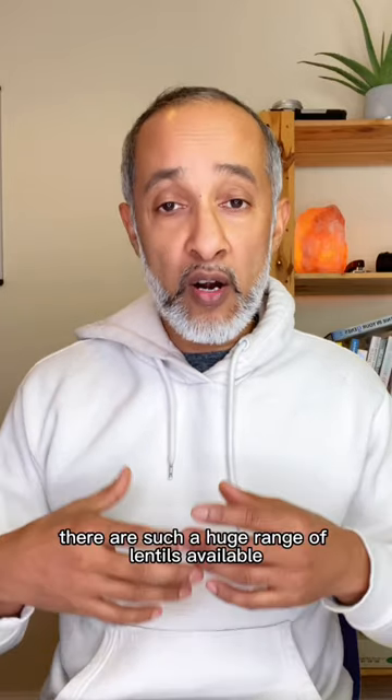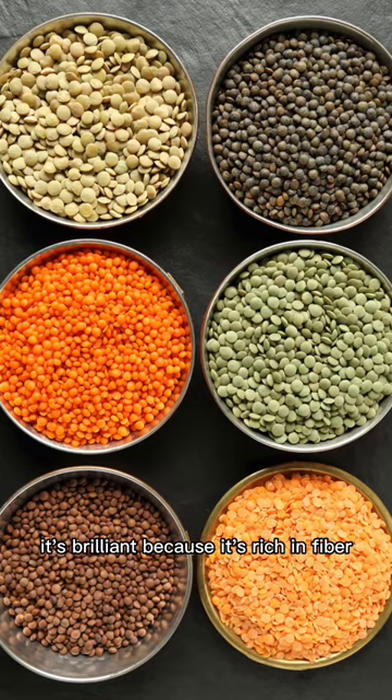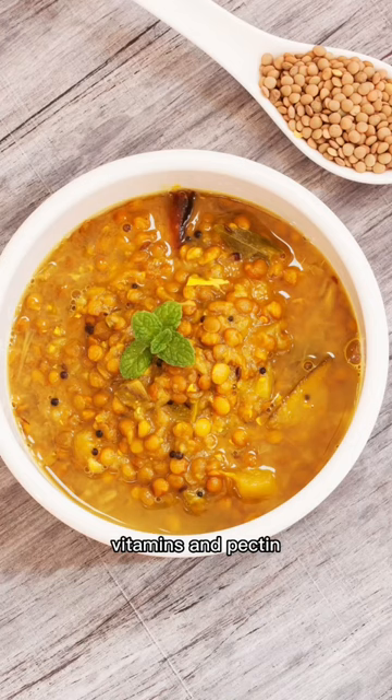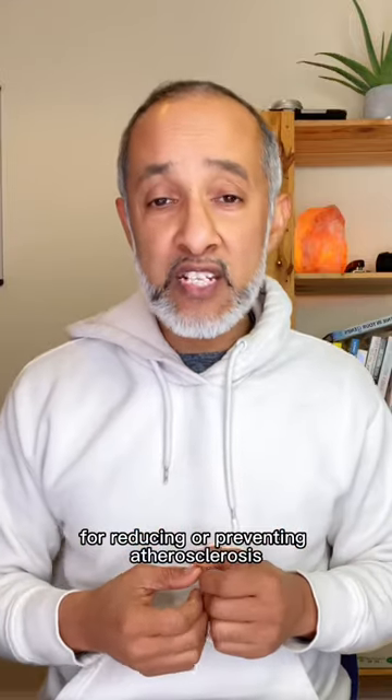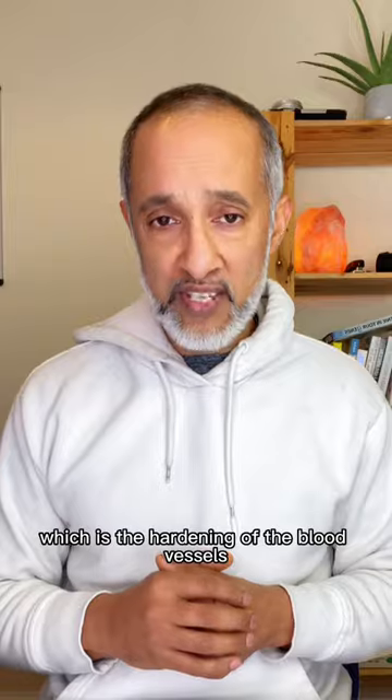And dal — lentils — there are such a huge range of lentils available. It's brilliant because it's rich in fibre, vitamins and pectin, which is excellent for reducing or preventing atherosclerosis, which is the hardening of the blood vessels.